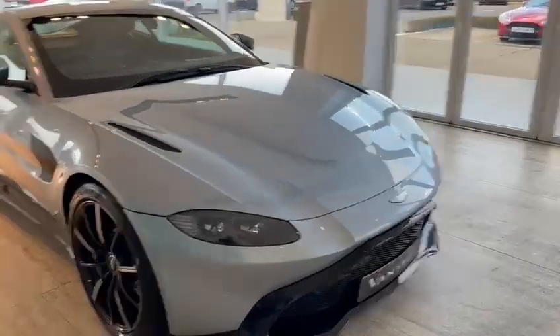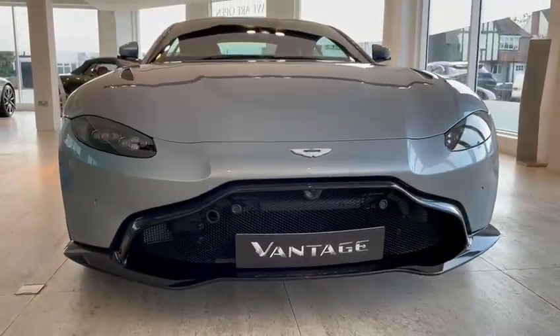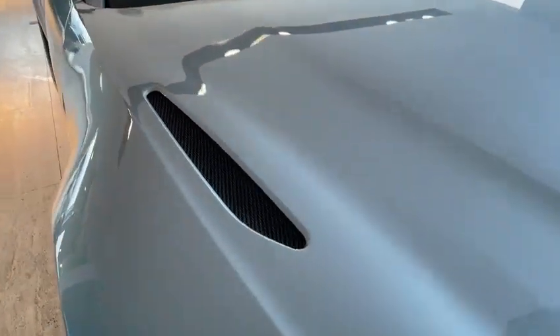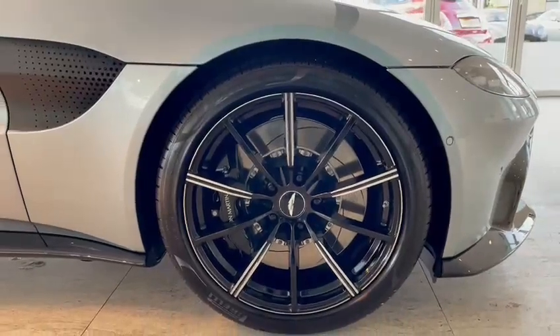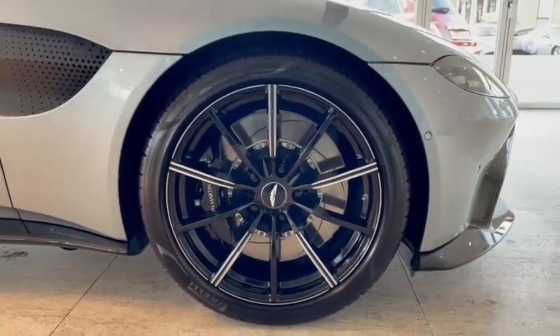Come around the front of the car. You've got the black splitter on the front with the front sensors, the bonnet meshes in black as well, and the gloss black diamond turned multi-spoke lightweight wheels with the black calipers and the steel brakes.